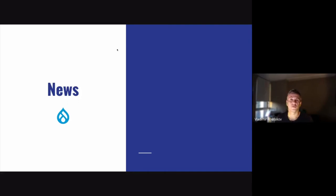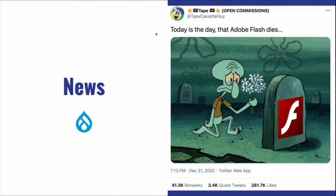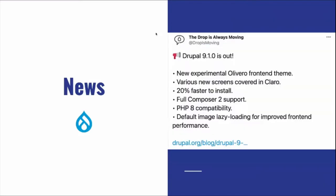Let's jump into the news, and if you want to discuss any particular news feel free to unmute yourself and start talking — it's an open floor. On the 31st of December, Adobe officially discontinued Adobe Flash after 24 years. That was a piece of technology a lot of people are familiar with, and we'll encounter it from time to time, but no more Adobe Flash.